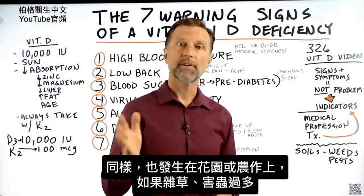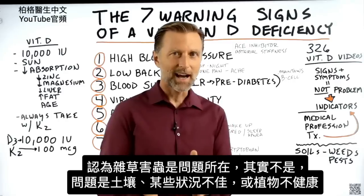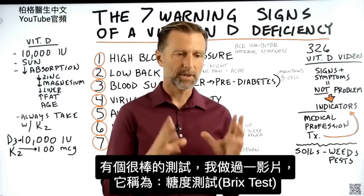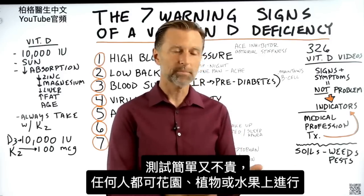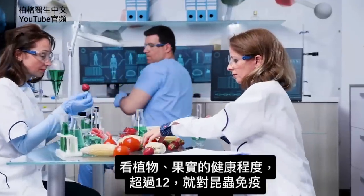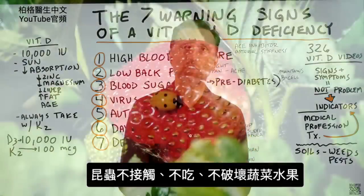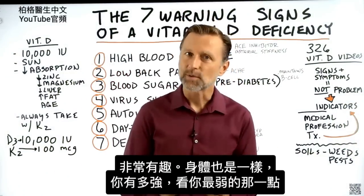The same thing happens with your garden or in farming. If you have excessive weeds or pests or insects, you might think those are the problem, but they're really not. They're an indicator that there's something going on with your soil — some condition that is not good, or with the plant that is unhealthy. There's actually a great test called the BRICS test, a very simple and inexpensive test anyone can do on their garden plants or fruit to determine on a certain scale how healthy or fertile that plant or fruit is. And if that plant or fruit is above 12, it's immune from insects — they don't touch it, they don't eat it, they don't start to destroy it. Insects go after plants that are dying and decaying, but they don't go after healthy fruits or plants, which is very fascinating.